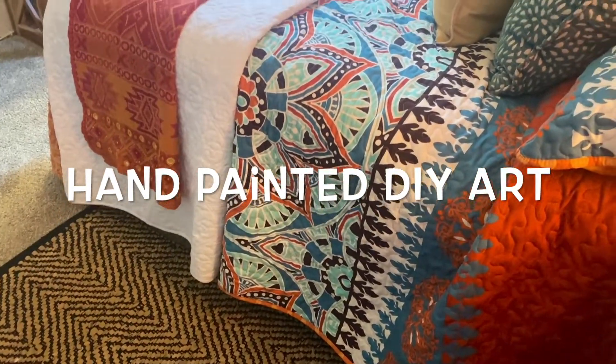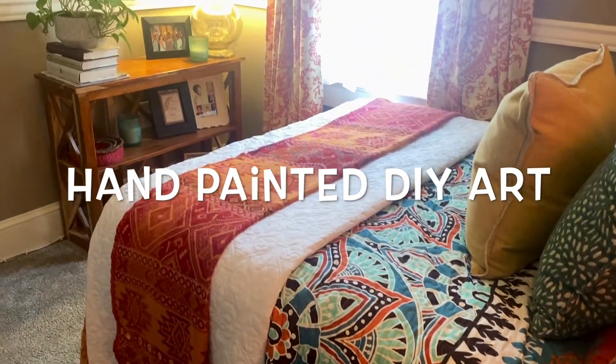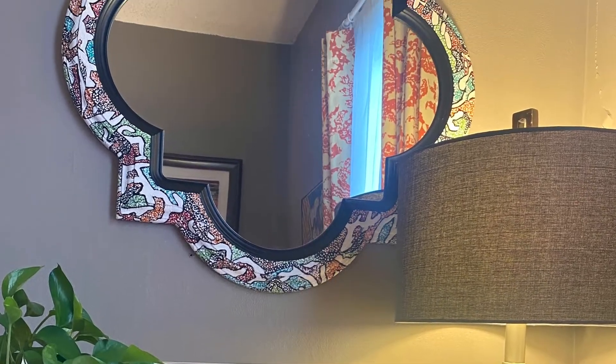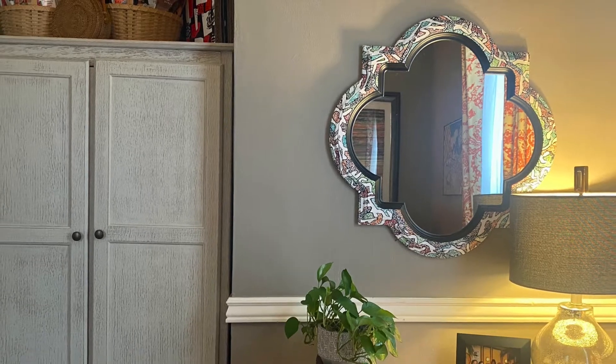I have a bonus to share: my hand-painted DIY artwork. I purchased this mirror at the thrift store for $10 and transformed it with this unique, dope art design. Let me know what you think about it in the comments section below.